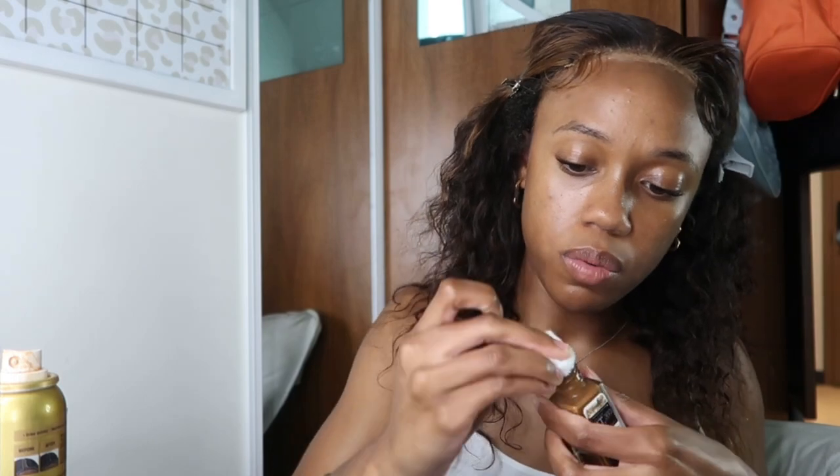We're just gonna start trying stuff because I'm getting stressed. Ignore the lace — we're gonna get it right before this video is over. I'm gonna express some of this lace tint onto here. Okay, that made it even ashier, so that's enough of that.